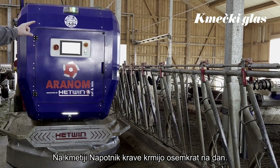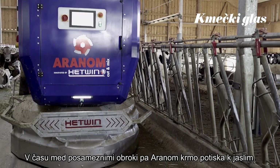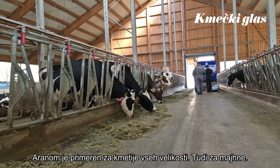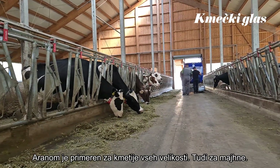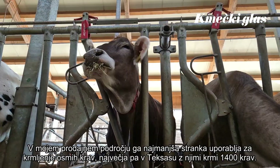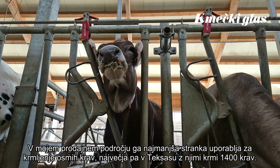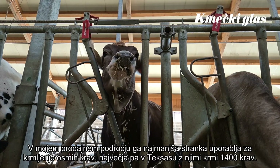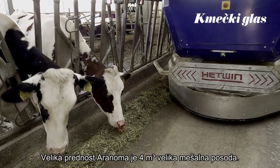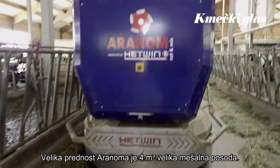Here on this farm the cows are fed 8 times per day, and between the feeding times the feed will be pushed. Our feeding robots are suitable for every size of farm, including small-scale farms. In my sales area my smallest customer has 8 cows, and our biggest customer is in Texas with 1,400 cows.